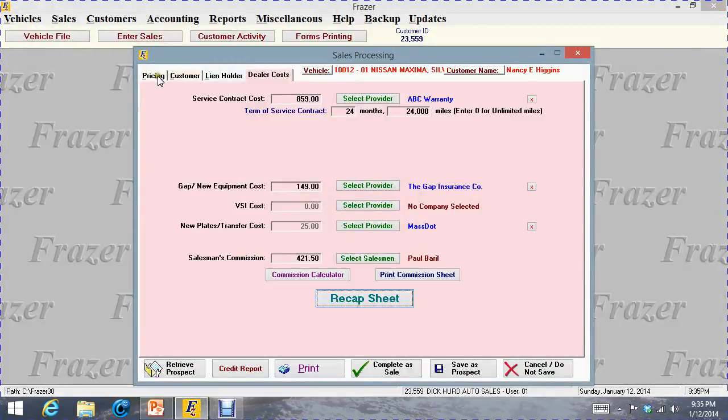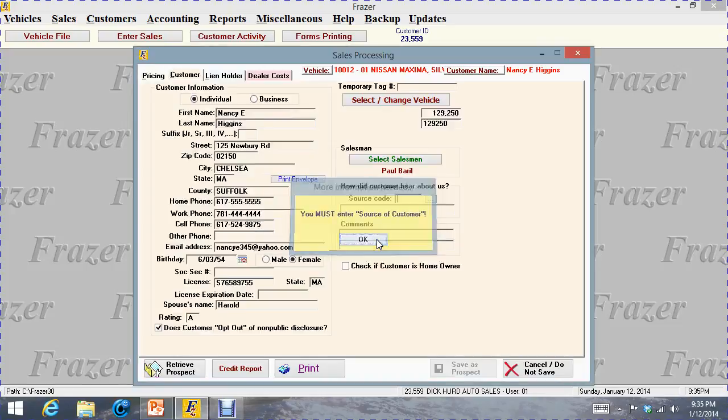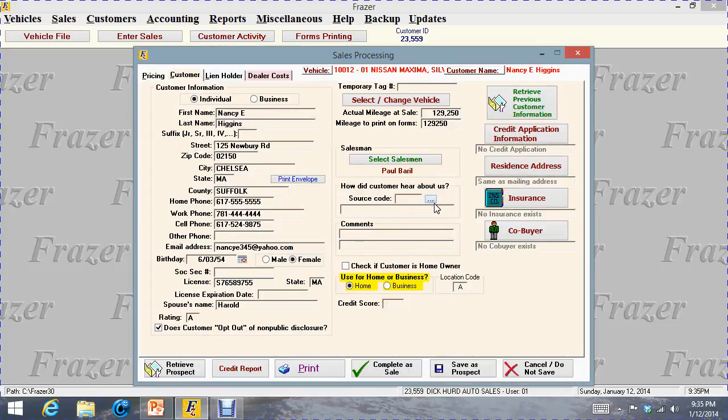I do teach people to save things as prospects in the beginning because you make mistakes, and we can print all the paperwork from the prospect file without it being in the completed file. When I hit save as prospect, it says you must enter the source — I'm forcing you to tell us where the customer found out about us. This customer came from Auto Trader. We can run reports to find out where our customers are coming from and spend our advertising money more wisely.